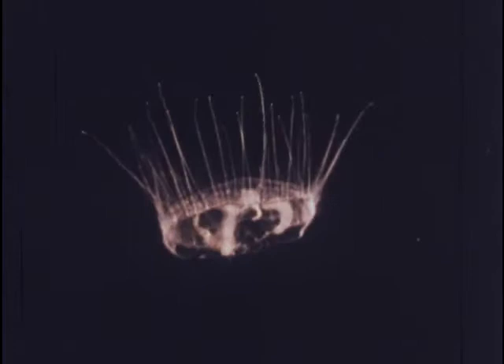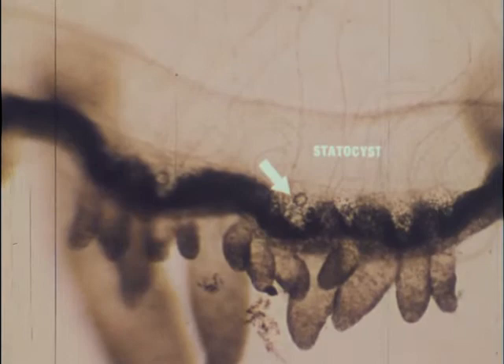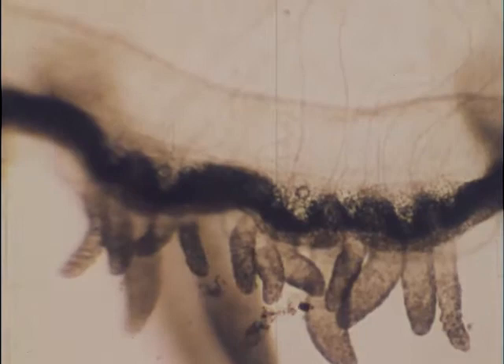In this closer view, both the short and long tentacles are apparent, as well as the many statocysts or balancing organs around the margin. Both the short and long tentacles bear nematocysts or stinging capsules.